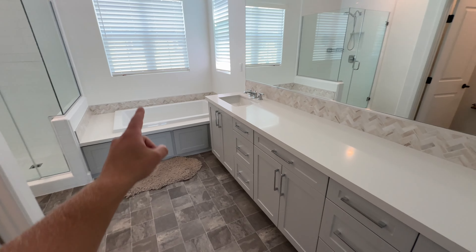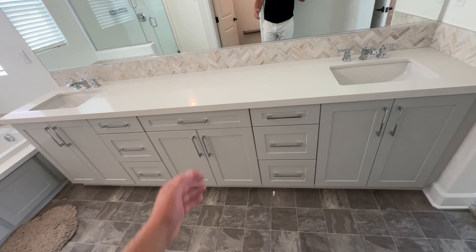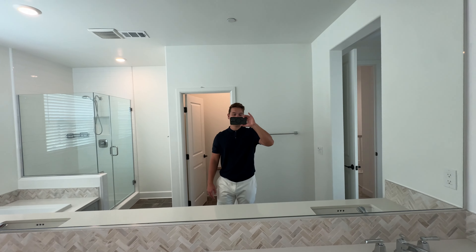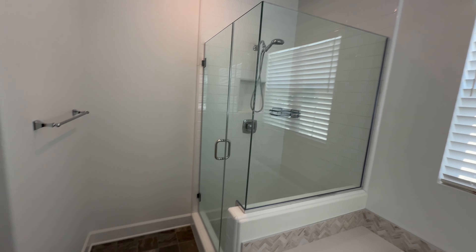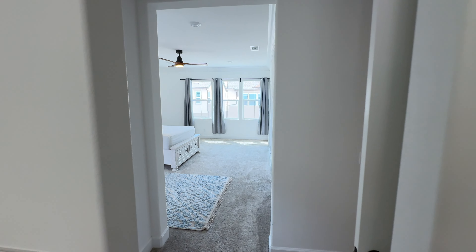But look at this — it's brand new: a brand new bathtub, two sinks, really nice cabinets, a huge glass enclosure, and a nice shower. What do you guys think? Two million dollars.